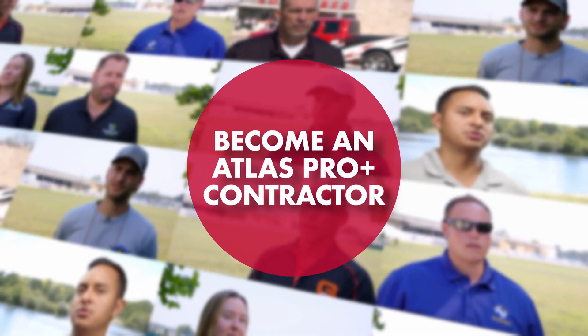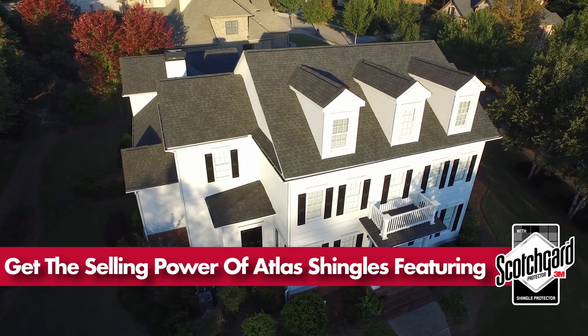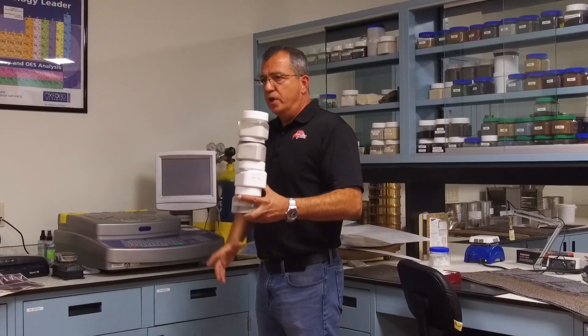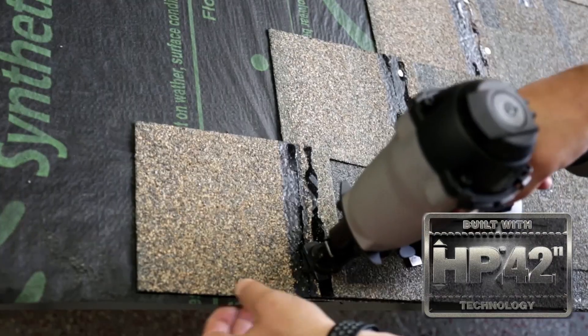It's time to become an Atlas Pro Plus contractor. With Atlas, you get the selling power of Atlas shingles featuring Scotchgard, the brains of a top team of engineers creating quality shingles, and the time and money savings of HP 42.